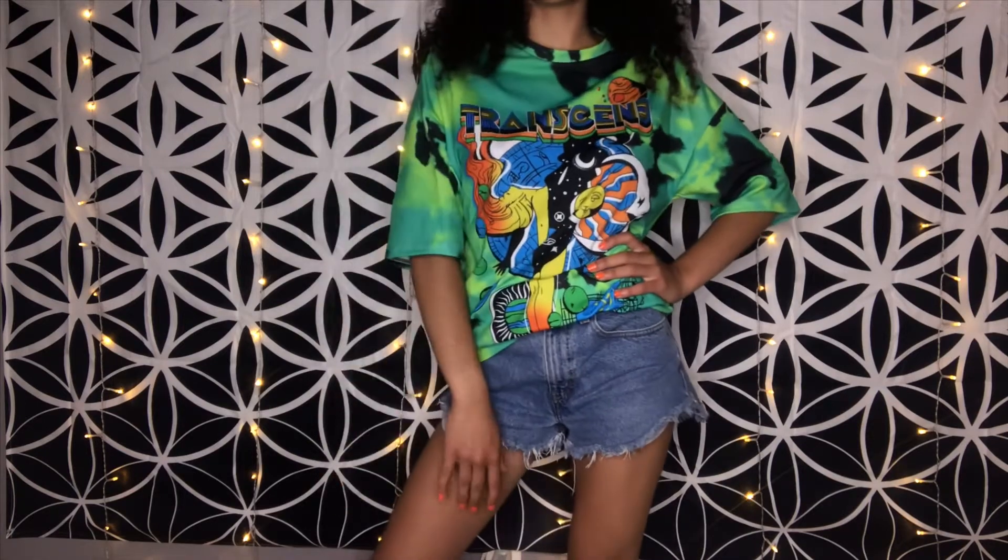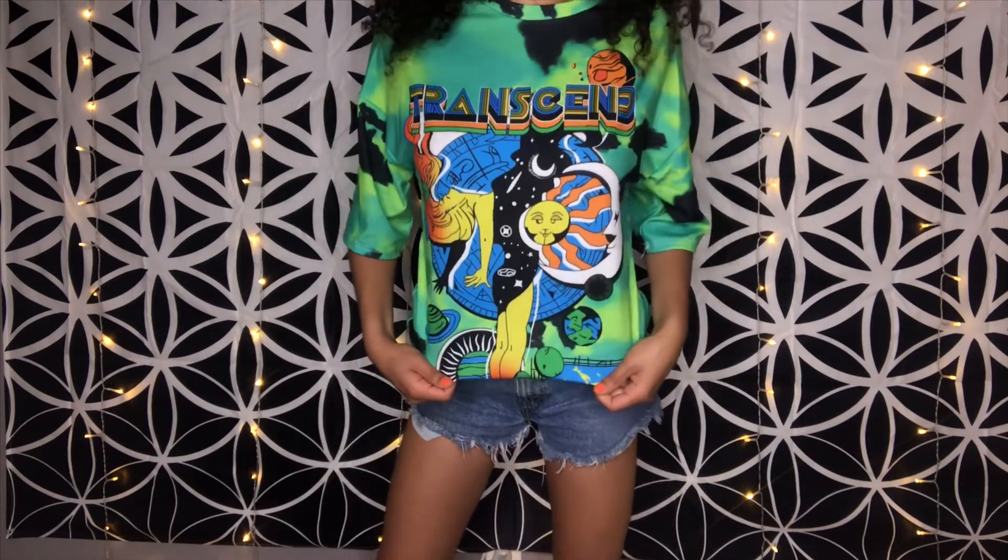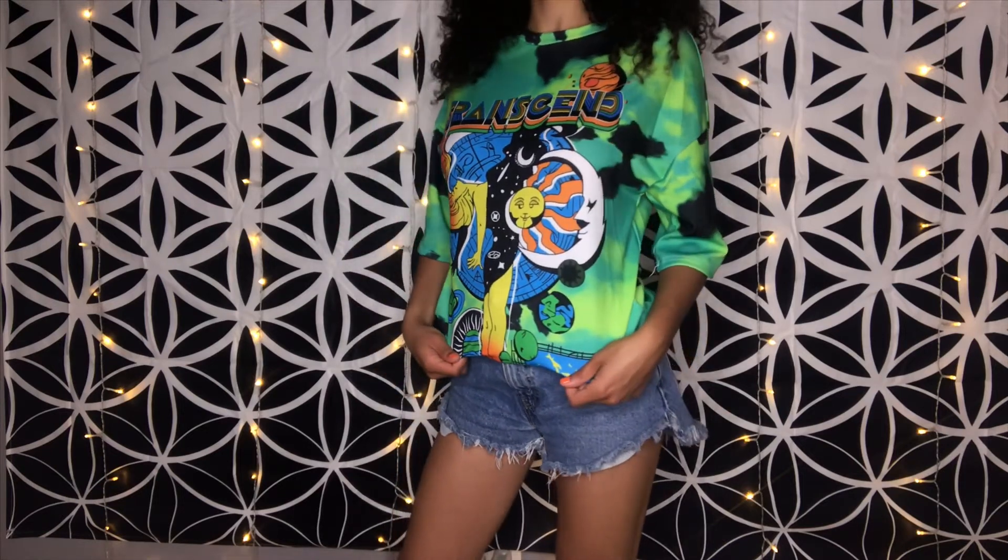I'm wearing a size small, but if you want it as an oversized dress I'd go one size up. It falls right above my knees as a mini dress. This goes for $16.32 Canadian and also comes in blue, yellow, and pink or purple.